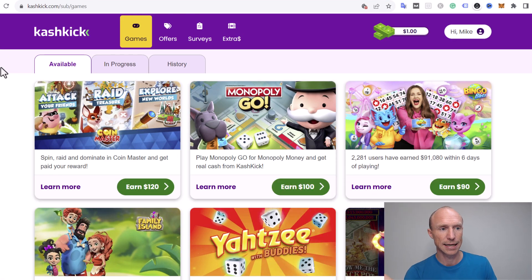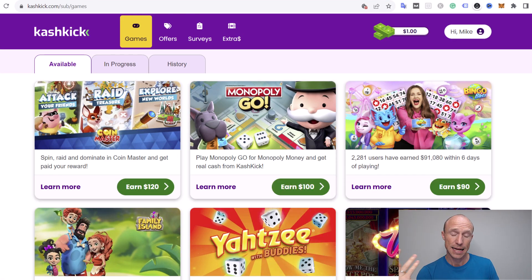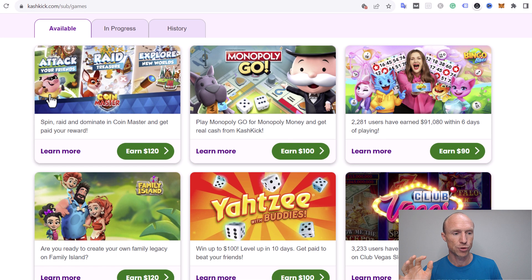I am now inside Cashkick and it has had an update since I first tested it — I made a video several years ago. It is quite user-friendly now and I do like the design. You can see there are different options, so let's go over them here one by one.